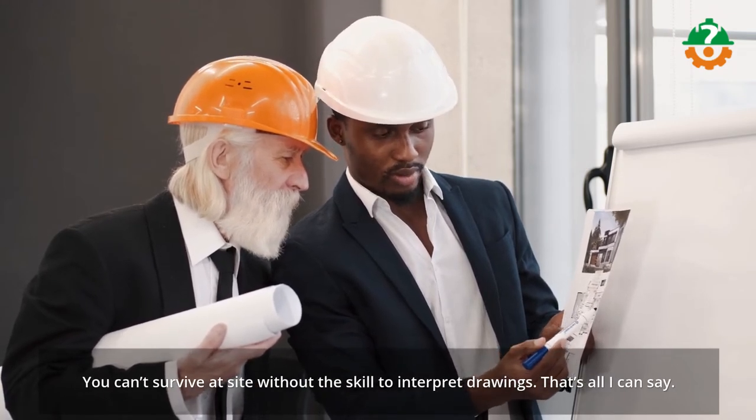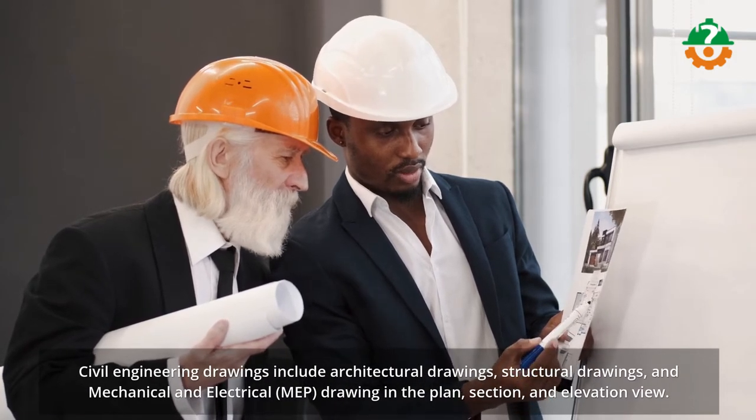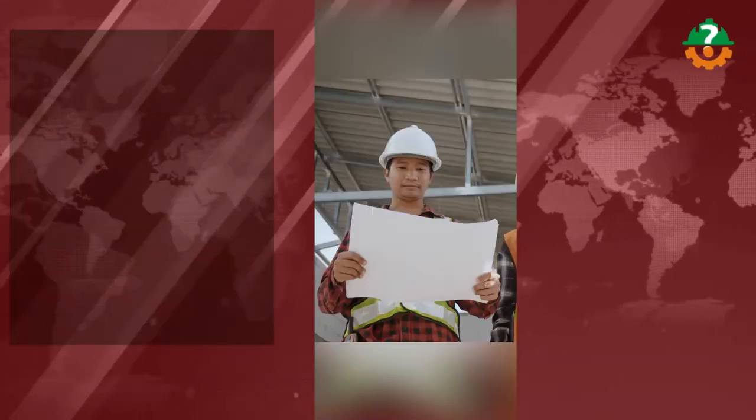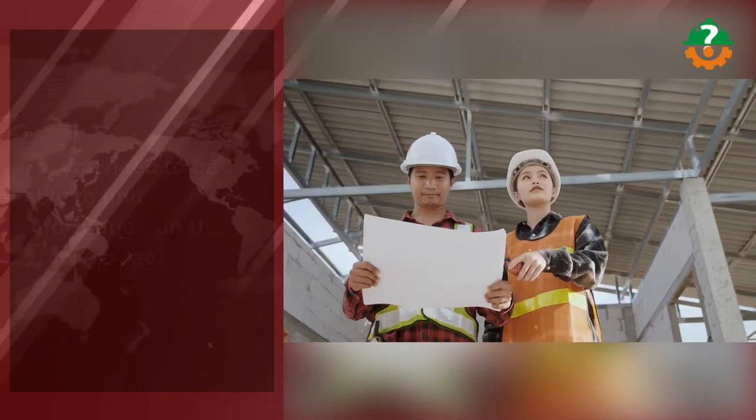Civil engineering drawings include architectural drawings, structural drawings, and mechanical and electrical. So you need to be able to find information on the drawings, get them in use at site, and check the site for coherence with the drawings.